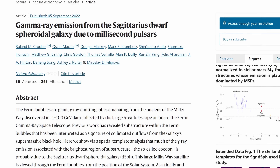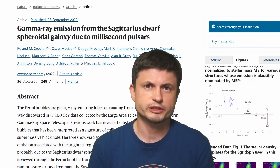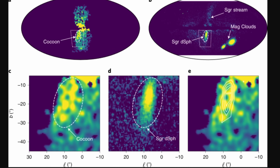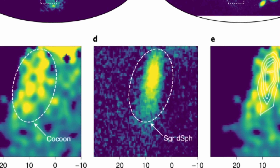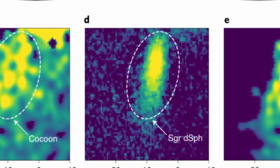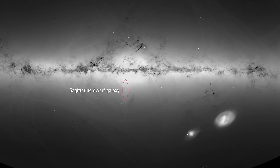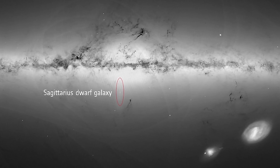This particular mystery has now been solved, specifically by Australian scientists, whose paper you can find in the description. The results provide very definitive solutions and an extremely logical explanation. When studying the Cocoon, the scientists realized there's actually something else very close to it, discovered only a few years ago. One of the major satellites of the Milky Way galaxy, known as the Sagittarius Dwarf Spheroidal Galaxy, has its core right here.